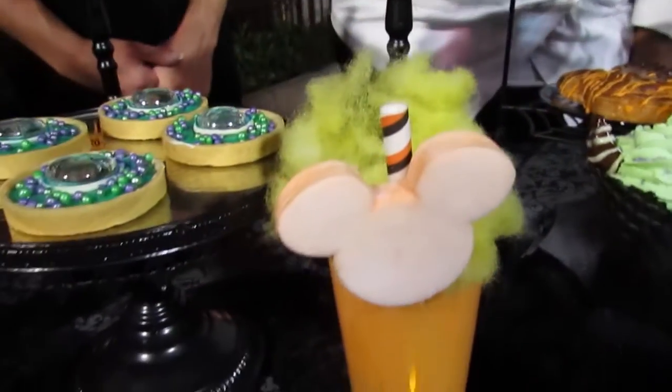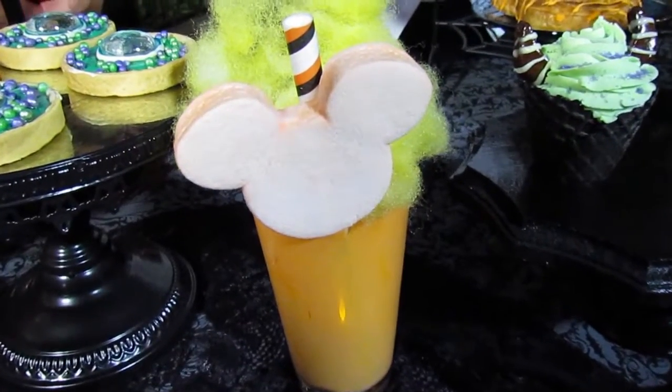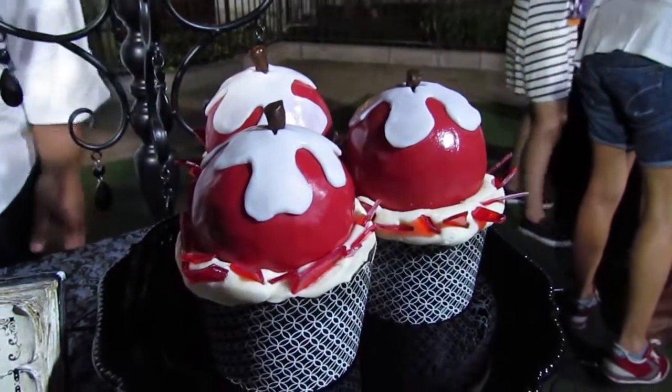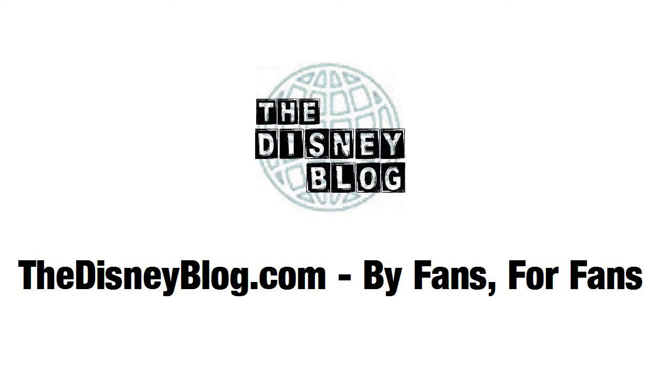Our triple sweet treat up front — our candy corn milkshake topped with cotton candy and a marshmallow straw. Last but not least, we have our not-so-poison apple spice cake with a pecan praline filled with buttercream. We'll see you next time.